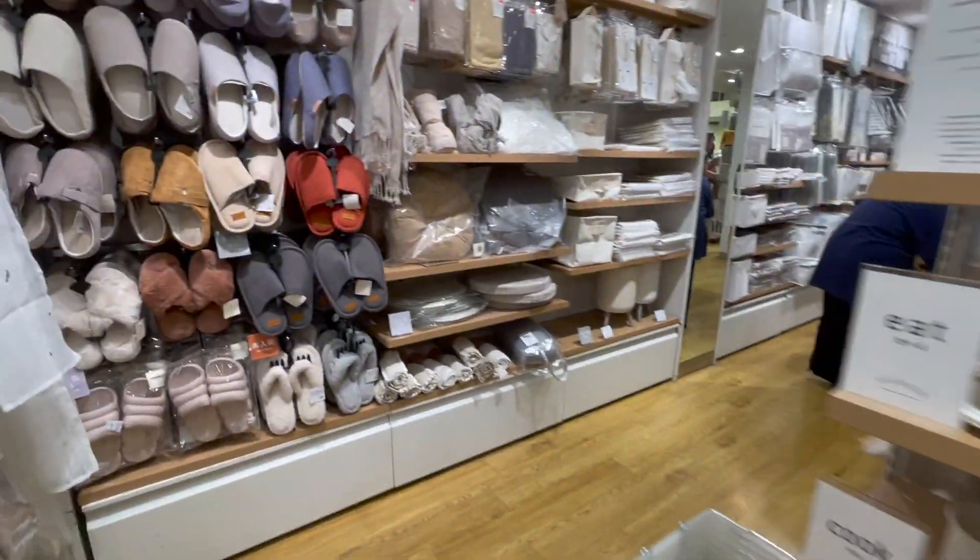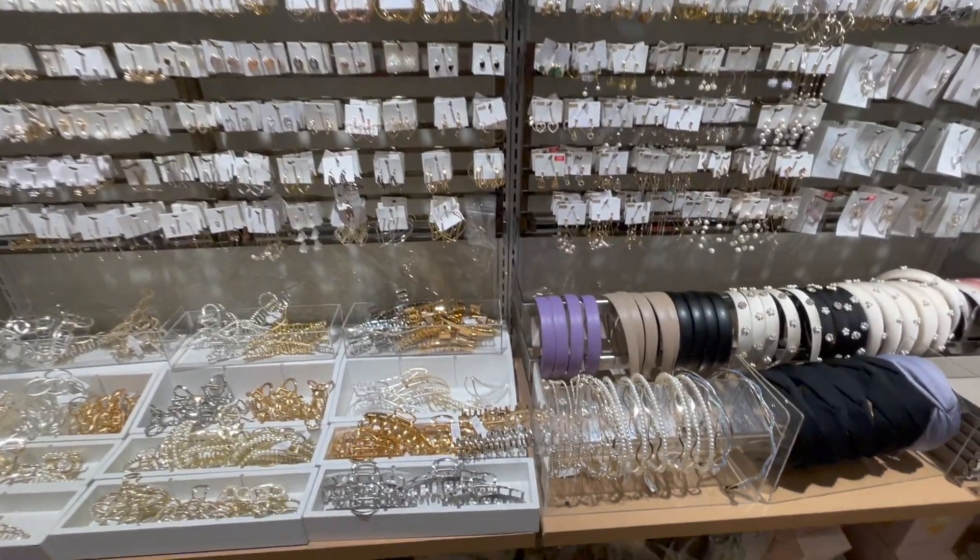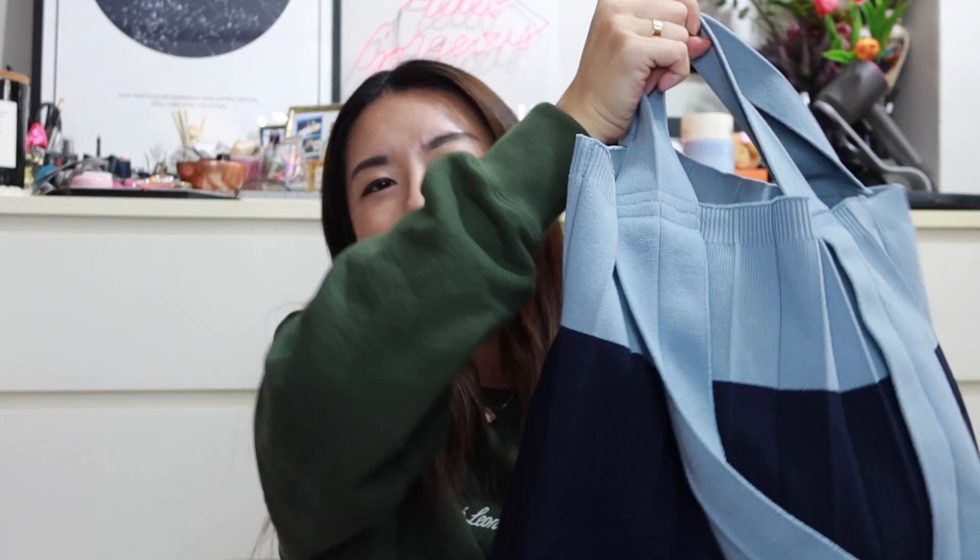Then when I was in Kyoto I stumbled upon another Three Coins and bought a few more items. Three Coins stocks all sorts of things — homeware, kitchen supplies, toys for children, travel stuff, tech accessories, hair accessories, beauty stuff — everything you can think of. The stores I visited in Kobe and Kyoto were rather small but had a wide variety. So without further ado, I'm going to show you what I bought — I have everything in this Pleats Mama bag.